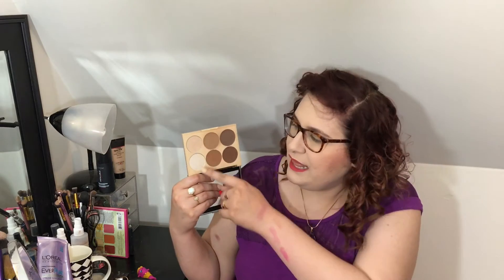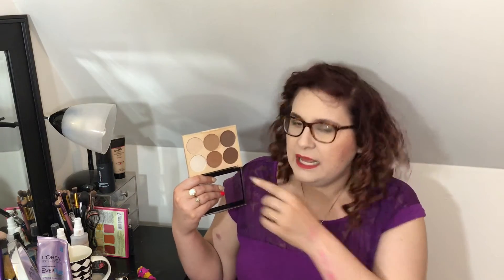The next thing from City Color I tried is this contour palette — I can't find it on their website, but I got it at Five Below. It's the Contour Effects On The Go palette, and it has all these shades in it. I really liked this shade for contouring. The highlighters came off a little bit too frosty. I liked it in the beginning, but it's a little bit too bright white and frosty — it's not blending very well with my skin.